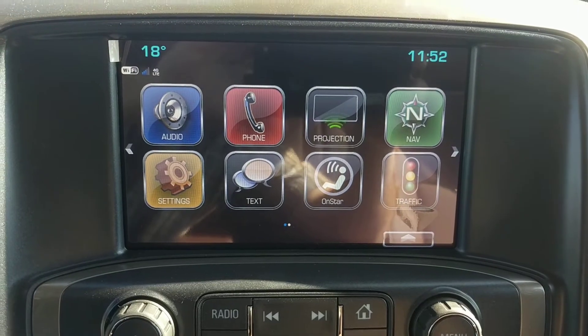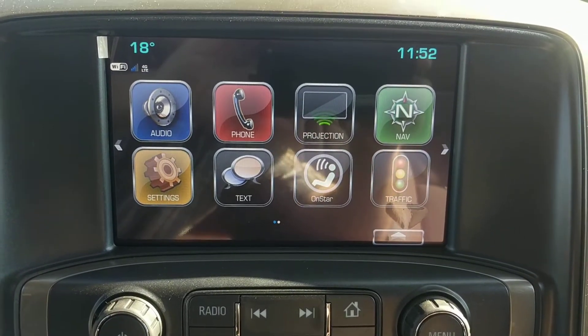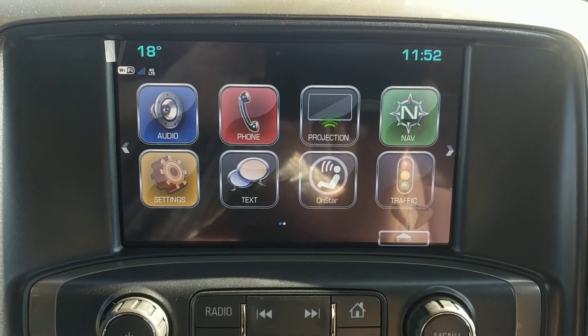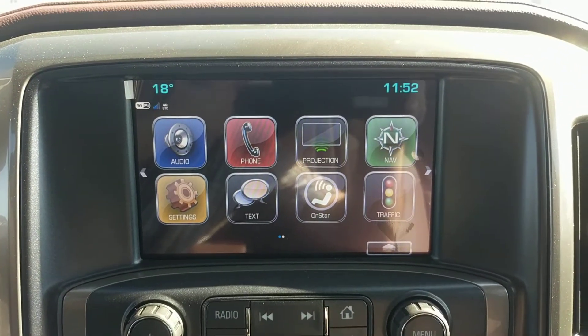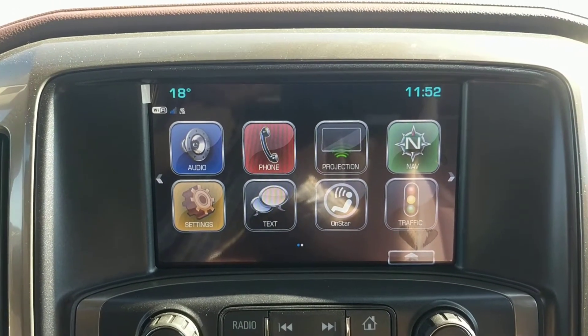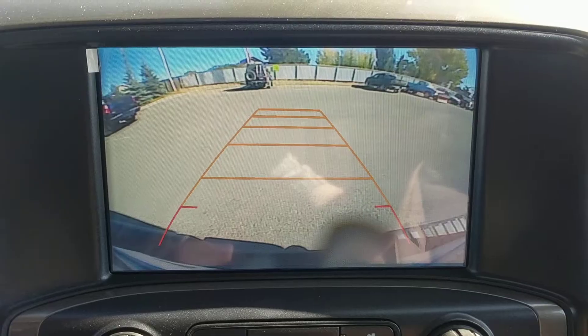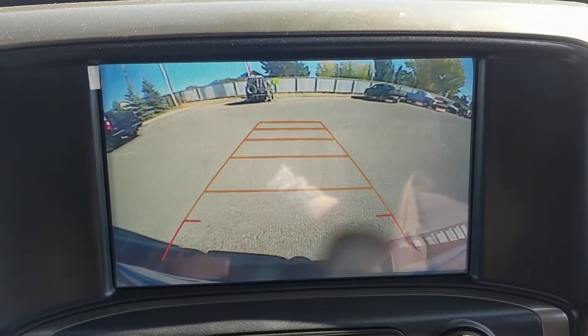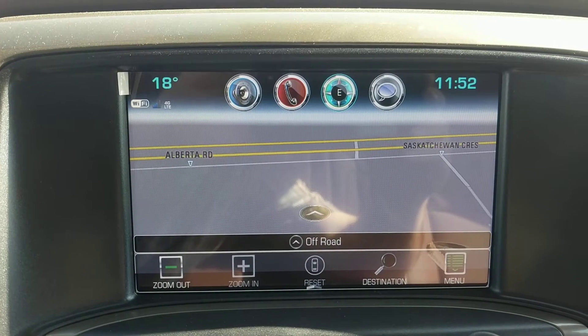Over at the radio head unit — this is an 8-inch touchscreen display. We also have navigation built into the system. The unit has AM, FM, XM, CD, Apple CarPlay and Android Auto. Here's a quick look at the rear view camera, and another quick look at the navigation system.